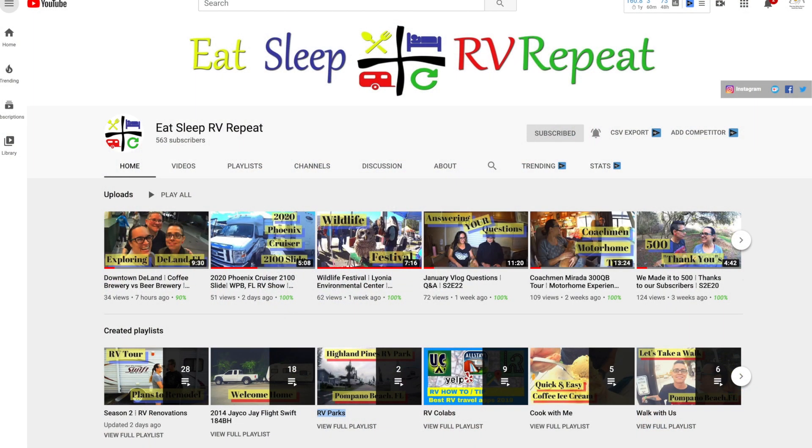They're a great couple — we adore them, they have great interactions, and we just enjoy watching everything they get involved with. Not only do they have great videos broken up into really good playlists, but if you haven't subscribed, go ahead and do it. They're at the halfway point to a thousand subscribers as you can see right here, and it would be great to get them over that thousand subscriber limit. Great channel.